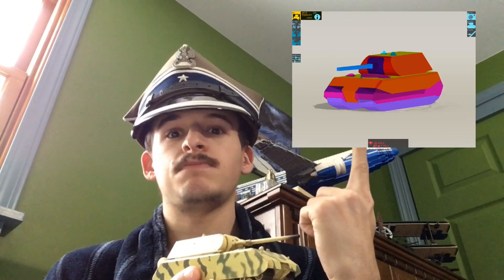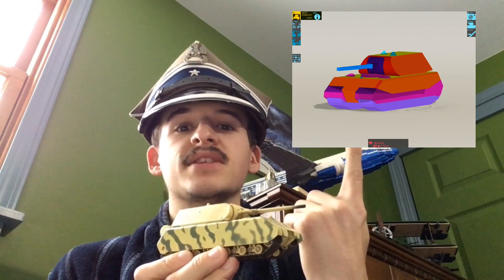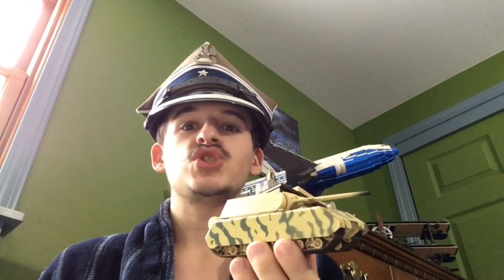Now, you're probably wondering why it is the heaviest. The reason is mainly because of its armor. This is a view from Armor Inspector, an app you can use for World of Tanks and World of Tanks Blitz to check the armor thickness of tanks. It is disputed how many tons this tank actually weighs — there are three different ton levels. In metric tons it weighs 188 tons, in long tons 185 tons, and in short tons 207 tons.